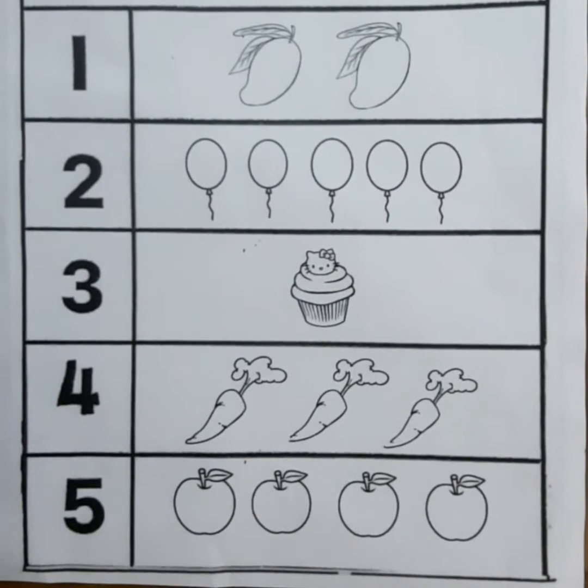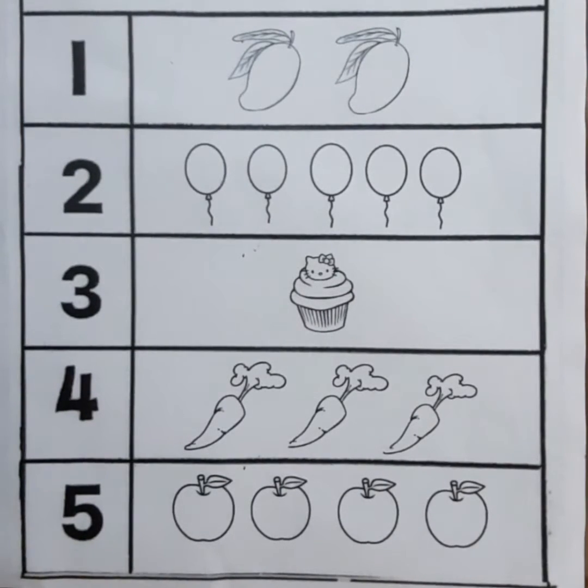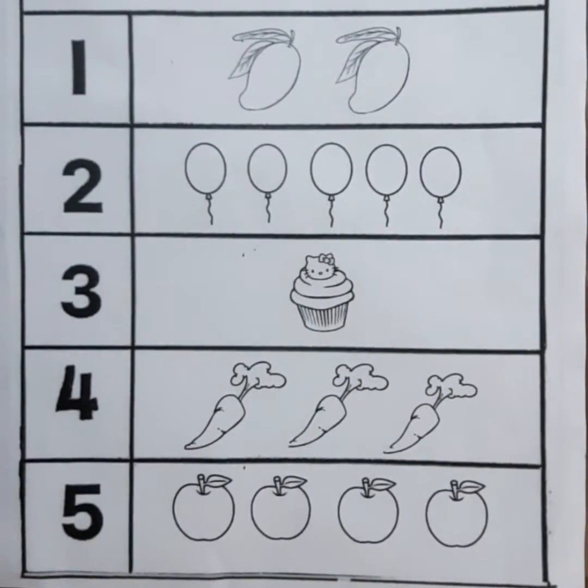Children, now we will count the pictures and we will match them with the correct number. Come children, let us count the first picture of mangoes. 1, 2 — 2 mangoes. Now we will match 2 mangoes with number 2.